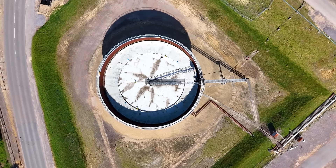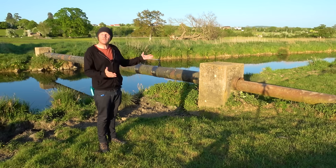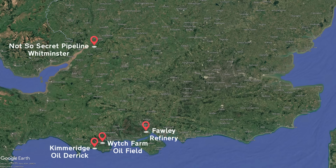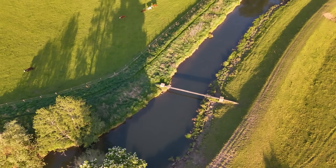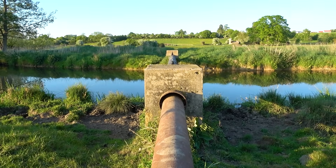Because of its sensitive nature, the GPSS pipeline network was kept secret, and even today the precise route of some sections isn't known. However, on the odd occasion the secret underground pipeline needs to show itself to cross, say, a river - like this one in Whitminster, Gloucestershire. This is the River Frome, and it's one of the few locations in the country where you can catch a glimpse of what was once a top secret wartime pipeline. This pipeline connects the Avonmouth Docks to the Stanlow refinery in the north, making several stops along the way via fuel storage sites and depots.